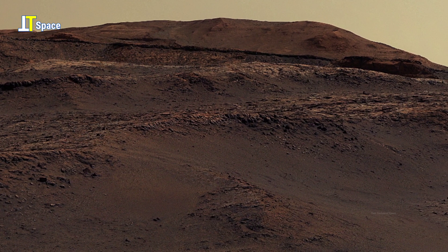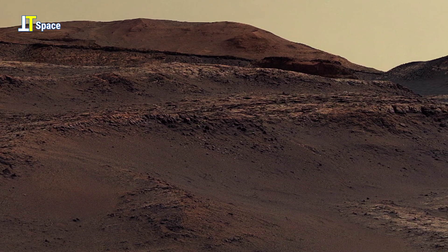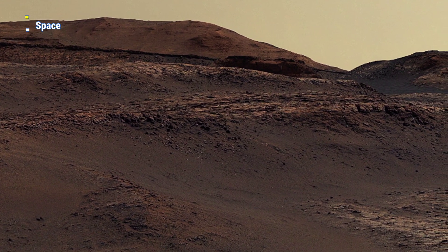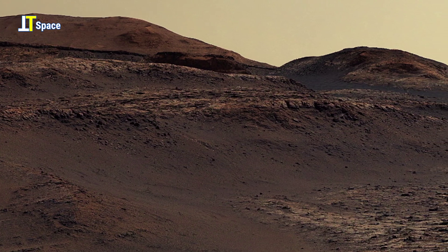Notice the smooth slopes and dark-toned surface. They may have been shaped long ago by flowing water or the fiery forces of volcanic activity billions of years in the past.